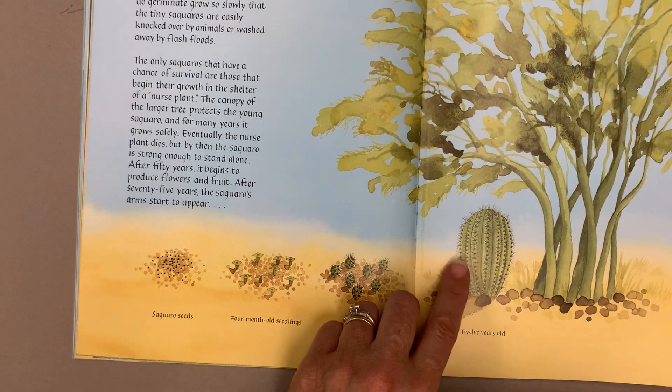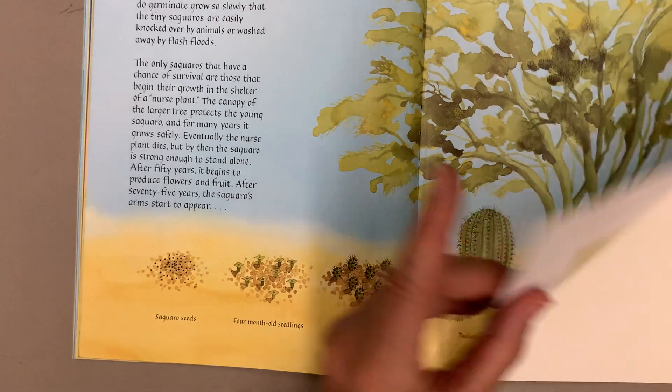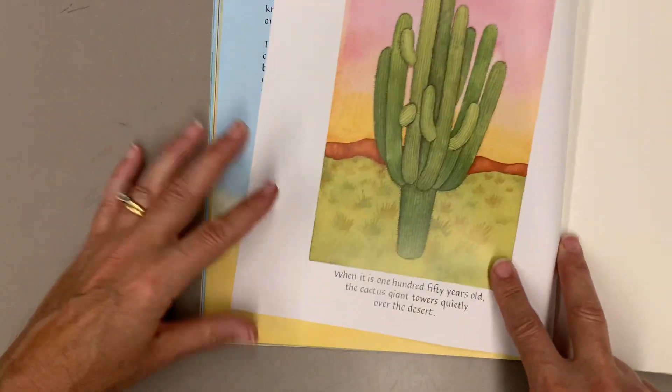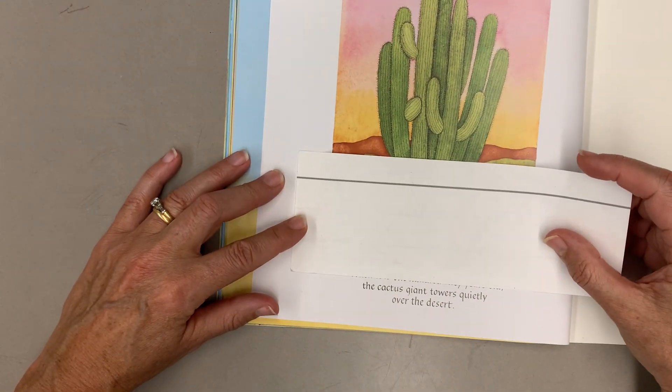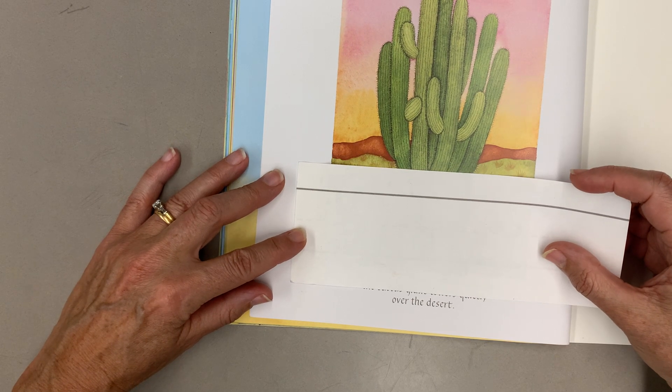He's only 12 years old there, just a little guy. And when it is 150 years old, the cactus giant towers quietly over the desert.